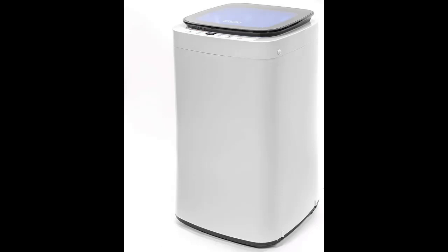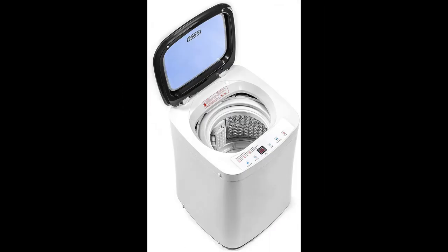The Barton Portable Compact Washing Machine is a perfect solution for your living place because it only needs a small space to store and is easy and safe to operate. This Full Automatic Laundry Washing Machine only needs a small space for storage, which is a solution for compact living.